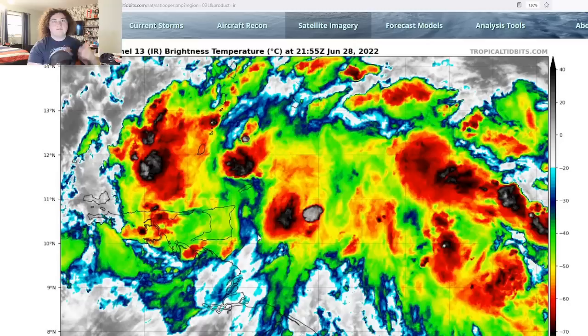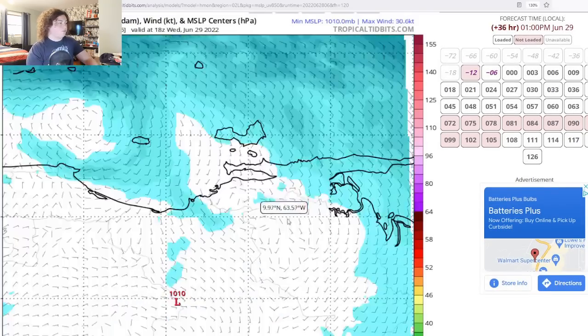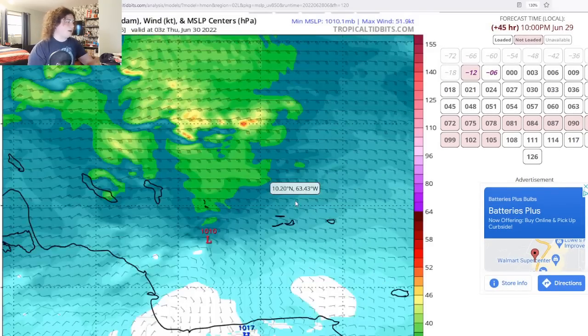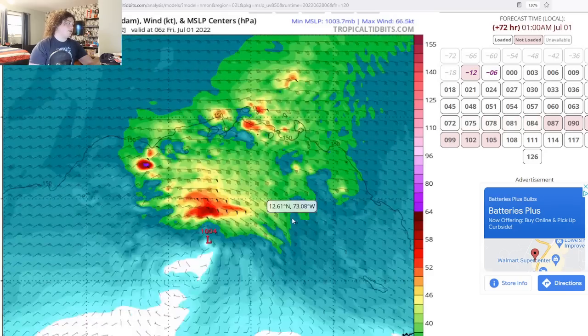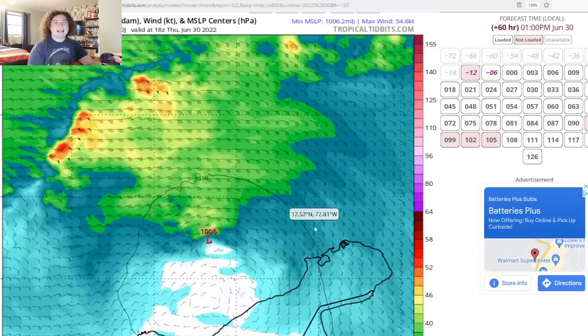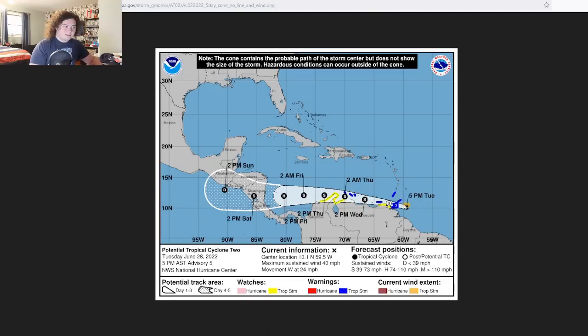That's about 70 to 80 miles to the north — and that 80 miles could make one hell of a difference. The HMON model has this thing moving off the coast of Venezuela, through islands including Aruba, and into Nicaragua. That 80-mile shift would put it further north. Looking at the NHC cone, the storm is potentially making landfall in several areas including the mainland of Venezuela and Colombia.